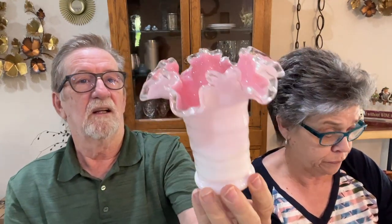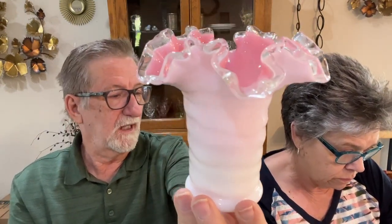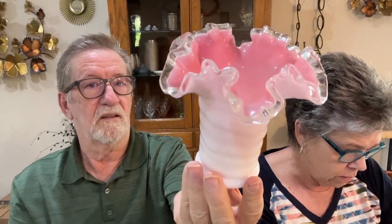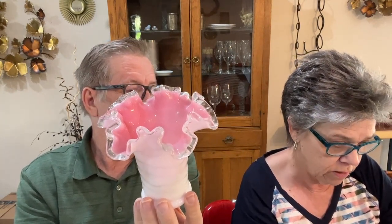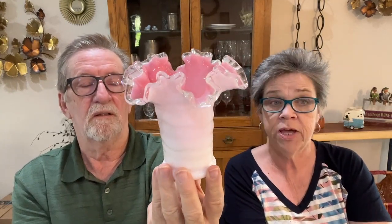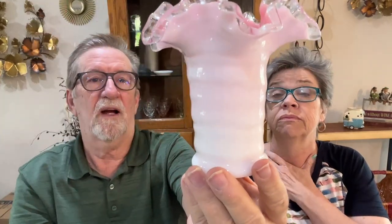Here's another very familiar piece — have you ever seen a pink silver crest vase done by Fenton like this? It is Fenton, yes. We paid about $12 for this and it's worth between $25 and $30 — double! It's gorgeous. It's only about five or maybe six inches tall. It would be so pretty with some pink carnations in it.